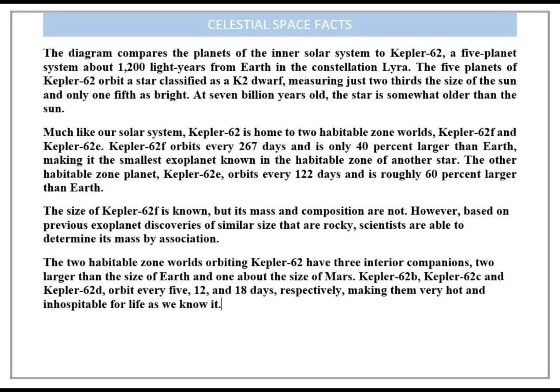The two habitable zone worlds orbiting Kepler-62 have three interior companions: two larger than the size of Earth and one about the size of Mars. Kepler-62b, Kepler-62c, and Kepler-62d orbit every 5, 12, and 18 days respectively, making them very hot and inhospitable for life as we know it.